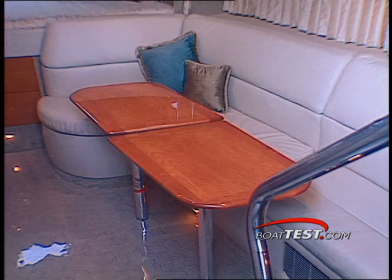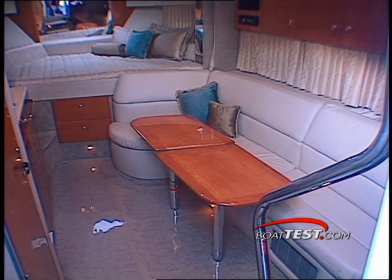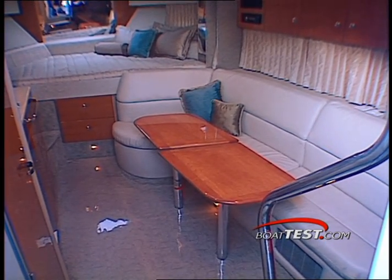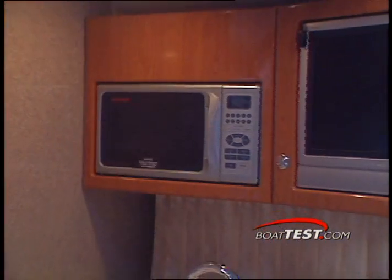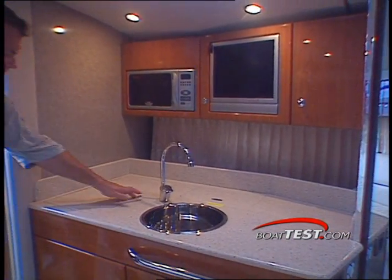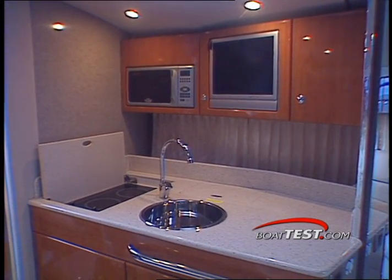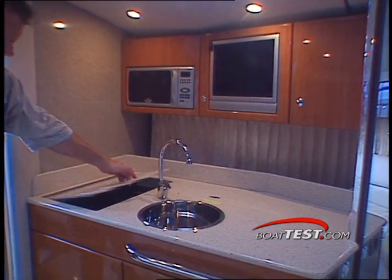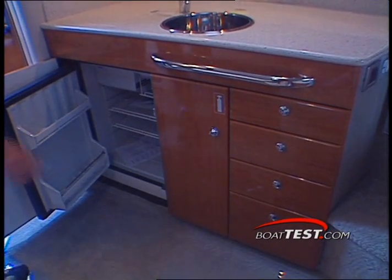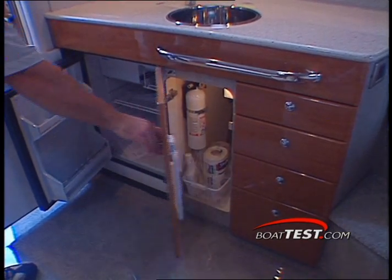An L-shaped ultra-leather sofa is to starboard and provides a pair of cherry wood dining tables for meal time, or they can be used as an additional bunk. Directly to port is a fully equipped galley with a microwave, a flat-screen TV, and a large work surface. Mounted to center is a deep sink just next to a concealed two-burner cooktop. Below the countertop is a roomy refrigerator-freezer combo paired with a storage cabinet and a drawer bank.